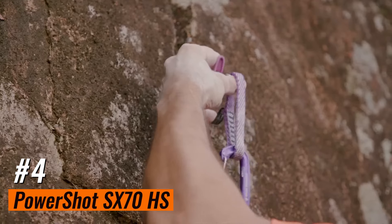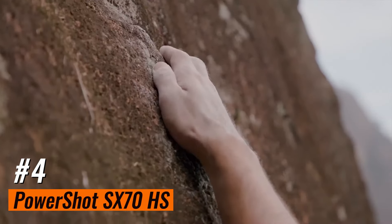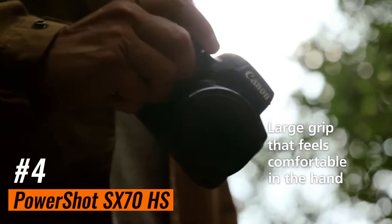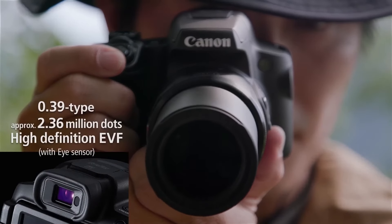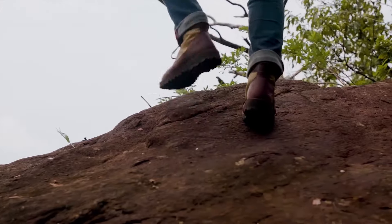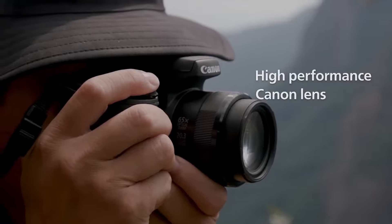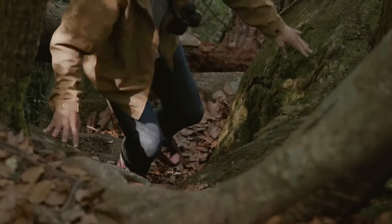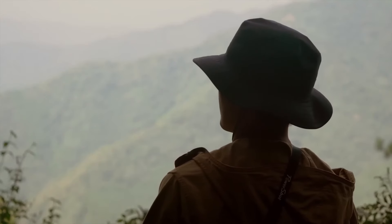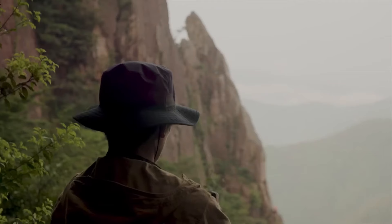Number 4: Canon PowerShot SX70 HS, our pick for the best budget zoom camera. If you're on a tighter budget, consider the Canon PowerShot SX70 HS. This bridge camera feels notably cheaper than the pricier picks above, with a plasticky exterior and a smaller 1/2.3-inch sensor that results in worse overall image quality. However, it's still suitable for casual photography, and though it uses a smaller sensor, its 21-1365mm full-frame equivalent lens has a very wide 65x optical zoom range to capture far-off subjects.